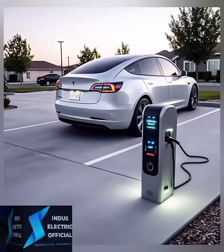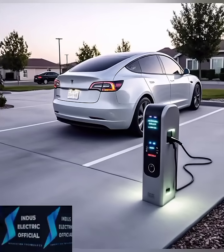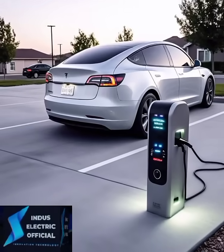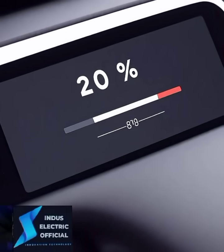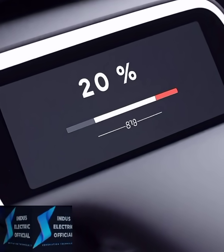Keeping your battery between 20% and 80% charge is key. Regularly charging to 100% or letting it drop below 10% can cause degradation over time. Use Tesla's app to schedule charging stops for better battery health.